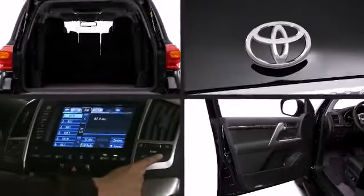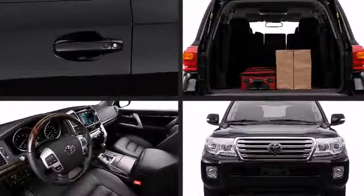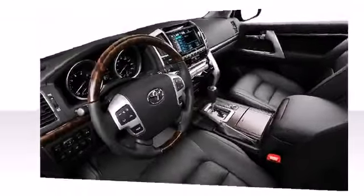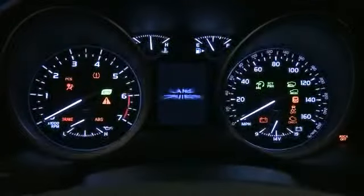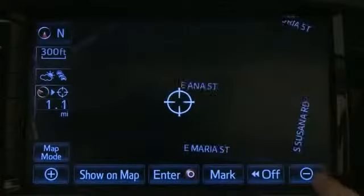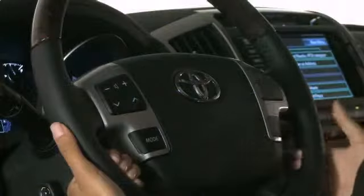Toyota equipped the 2014 Land Cruiser with four-zone automatic front and rear climate control with air filter, dust and pollen filtration mode, push-button controls, separate second-row control panel, individual temperature settings for driver, front passenger and rear seat passengers, and second and third-row vents to ensure everyone is comfortable during all your travels.